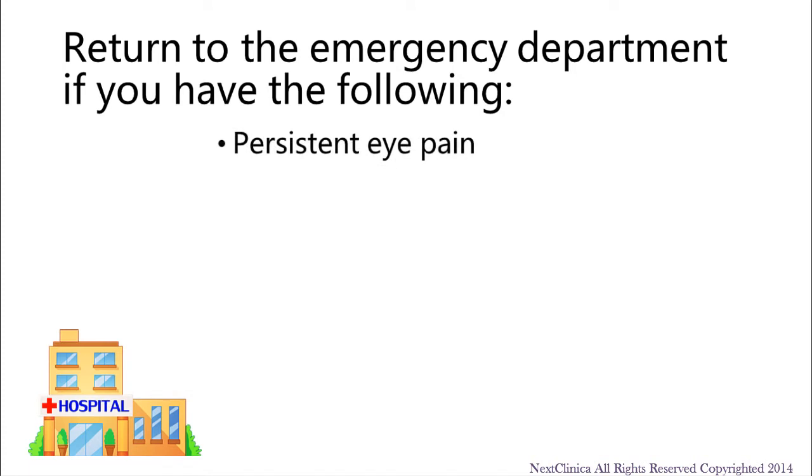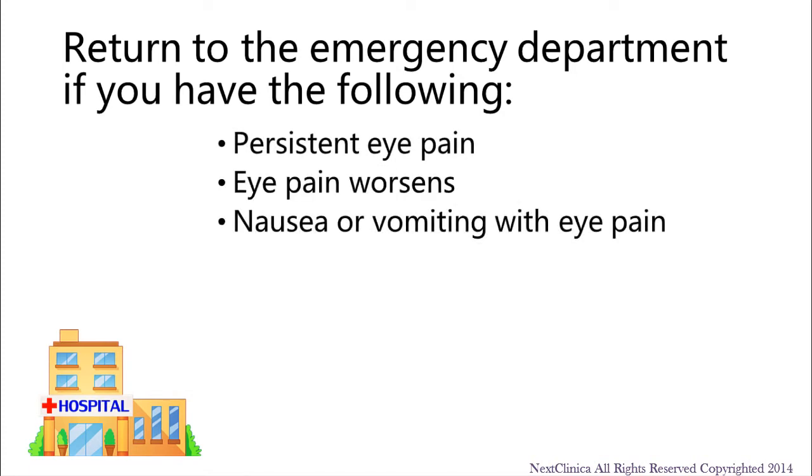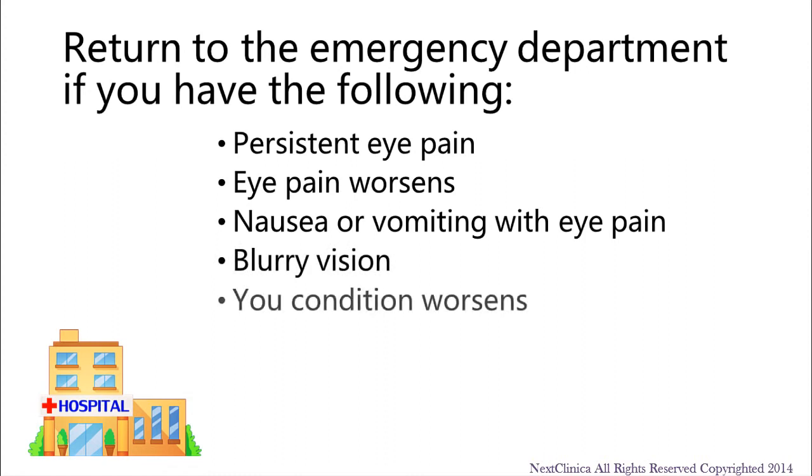Persistent eye pain, eye pain that worsens, nausea or vomiting with eye pain, blurry vision, your condition worsens, or new symptoms develop.